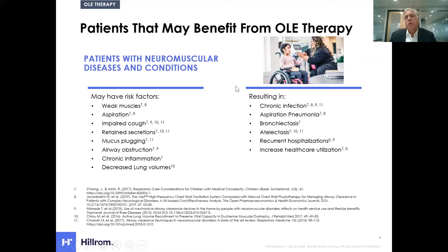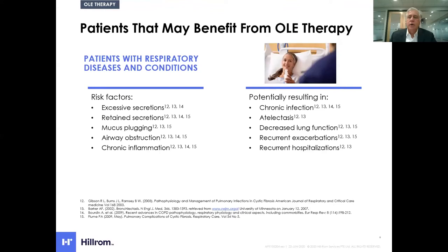Patients that might benefit from OLE therapy, specific to neuromuscular diseases and conditions, are those with risk factors associated with respiratory muscle weakness, aspiration, impaired cough, retained secretions, mucus plugging, airway obstruction, chronic inflammation, and decreased lung volumes. These result in chronic infection, aspiration pneumonia, bronchiectasis, atelectasis, recurrent hospitalizations, and increased healthcare utilization. More generally, patients with excessive secretions, retained secretions, mucus plugging, airway obstruction, and chronic inflammation can also benefit.